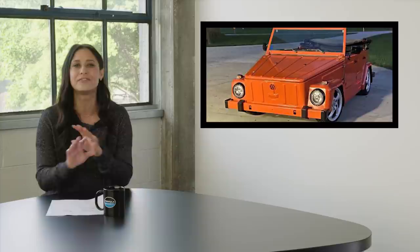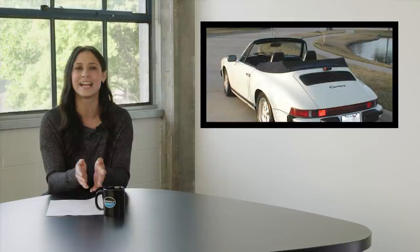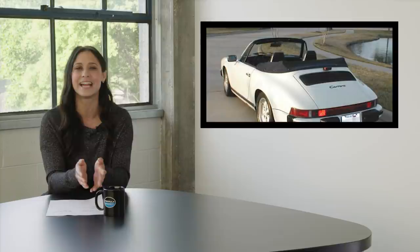PDR Patrick posted his wife's VW Thing. She's only had it for a few months, but she says it is the funnest vehicle they've ever owned — and trust me, that right there is high praise. But finally, and not lastly, my favorite: it's the user Peradel — Peradel, you've got a great name. He has been using and enjoying his 1985 Porsche Carrera Cabriolet for 20 years, and he has no plans of stopping now.